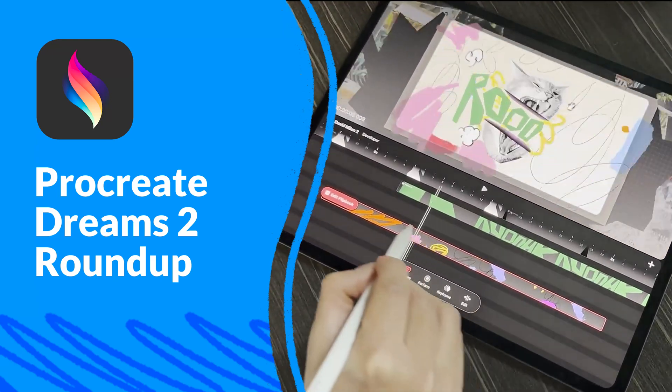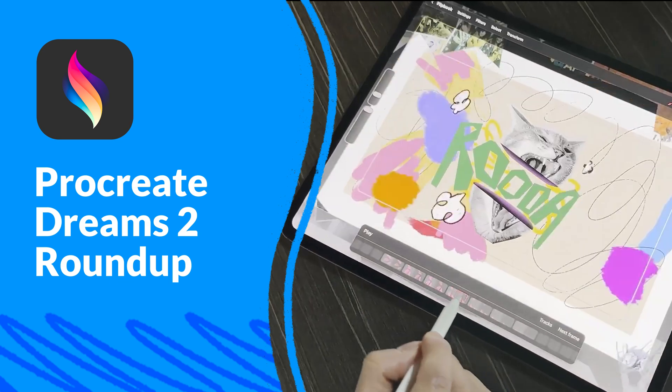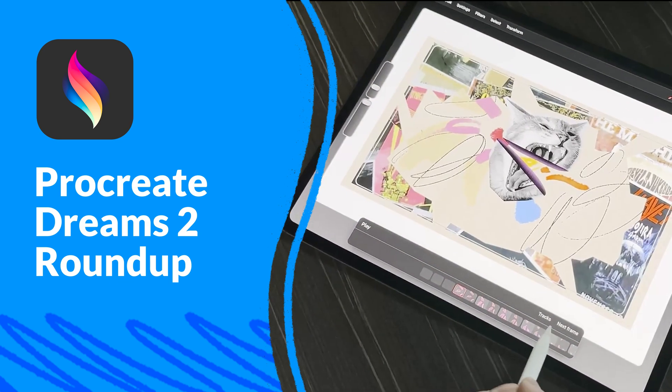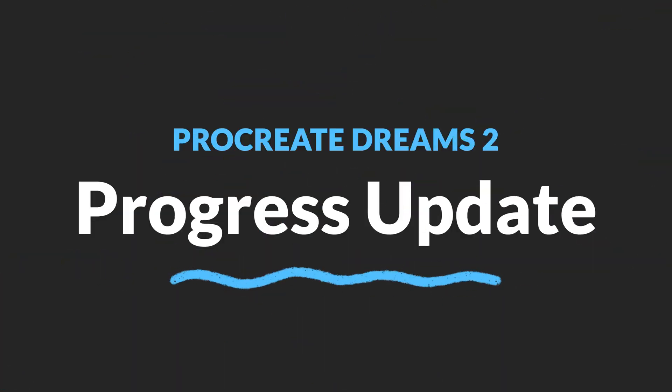Hey everyone! I'm excited to share some of the latest news and updates about Procreate Dreams 2 with you today. I've been keeping an eye on what's happening and I am ready to share all the details. First up, let's talk about how things are progressing.